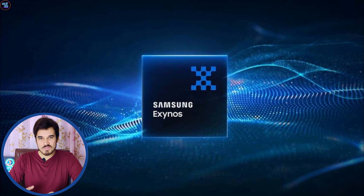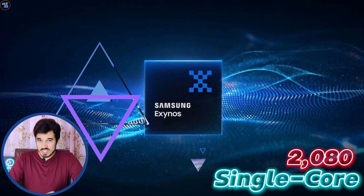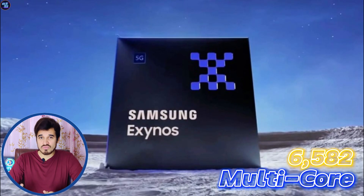Talking about the Geekbench 6 scores, it achieves a single-core score of 2,080 and a multi-core score of 6,582, which is okay for this chipset.